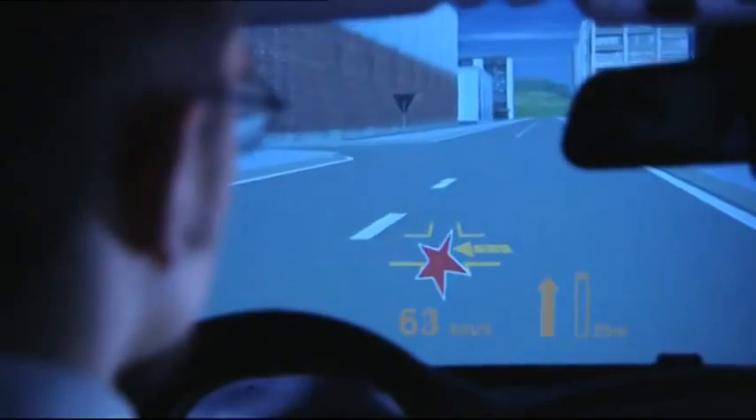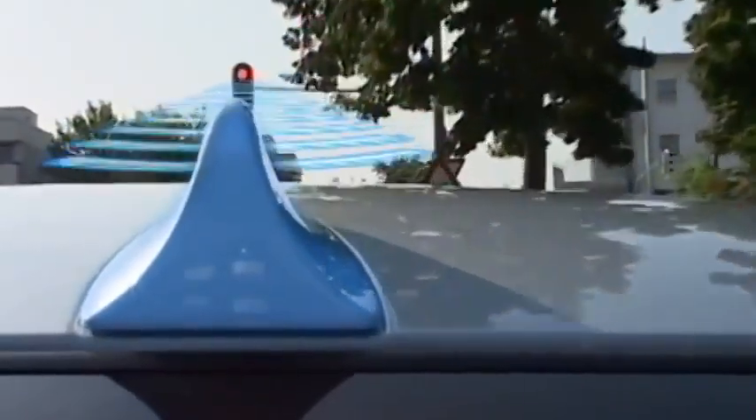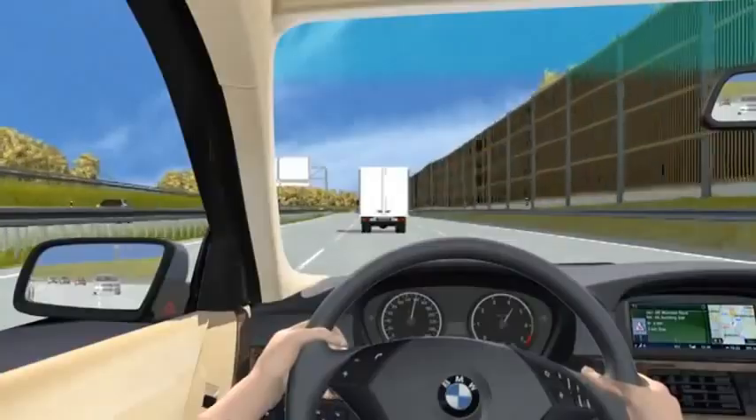Other systems enable new possibilities to minimize potential dangers: traffic light assistant, lane change warning, or BMW night vision.